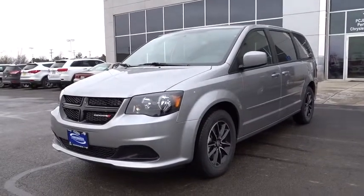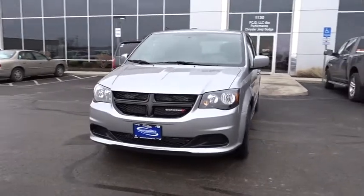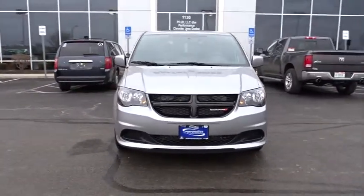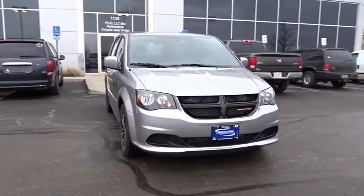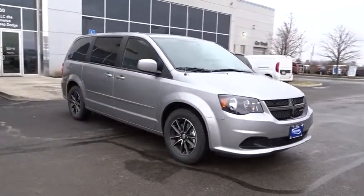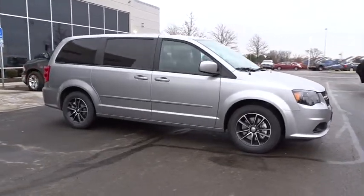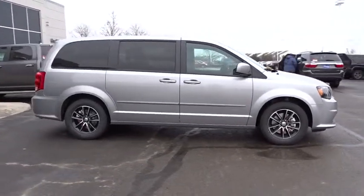2016 Grand Caravan. The Dodge Grand Caravan received the government's highest front and side crash rating of five stars. Its vast interior is widely praised, with an innovative seating arrangement, versatile cargo storage, and enough entertainment features to keep the kids entertained on road trips. This vehicle has less than 100 miles.